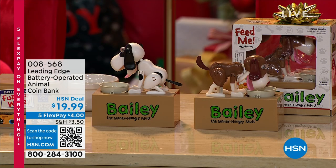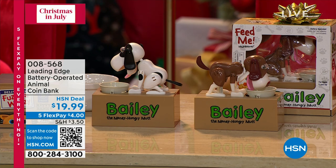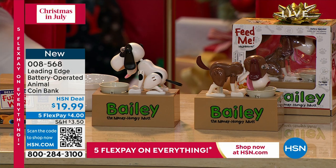This is so good — I love this. This is from a brand called Leading Edge, and this is a battery-operated bank that your kiddos, your grandkids, your nieces and nephews — you're trying to teach them the value of a coin, the value of saving money.